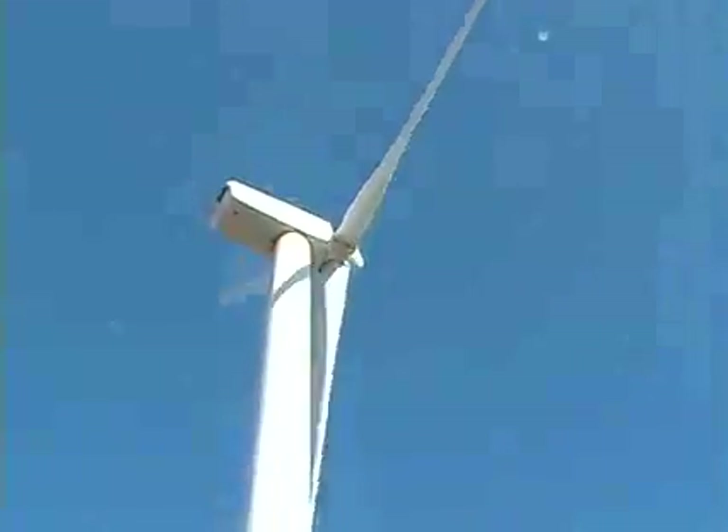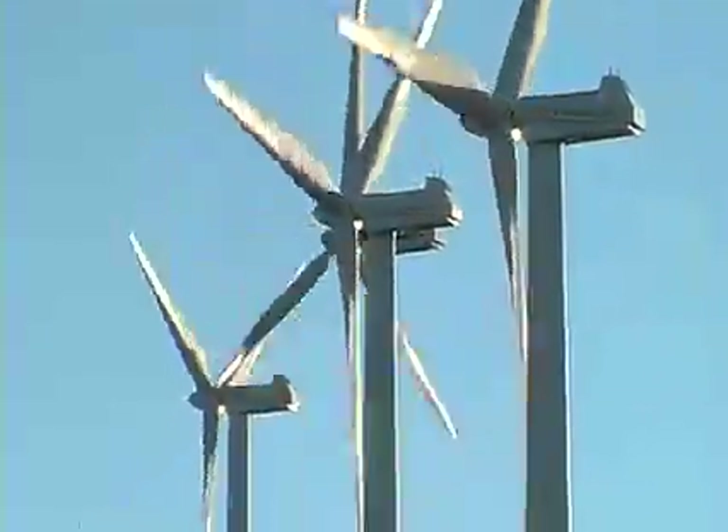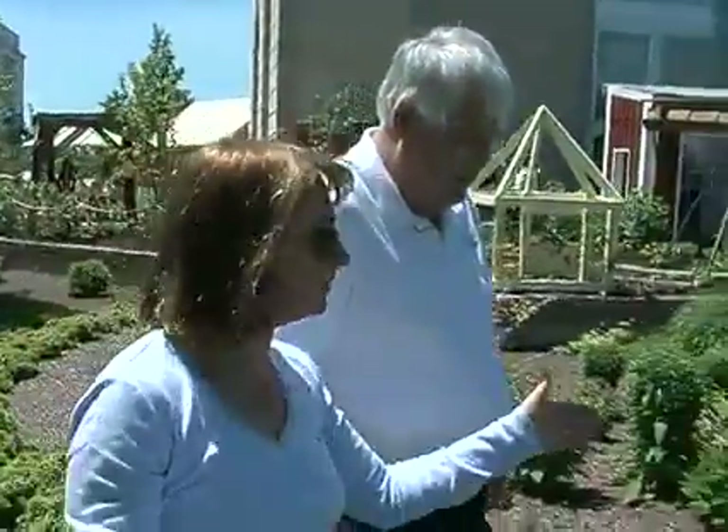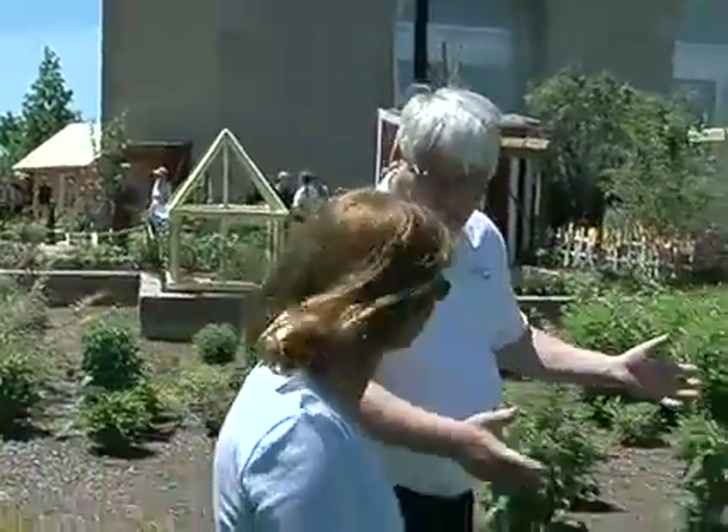The large blades have been known to kill birds and bats, and because they move much faster than wind speeds, they can be noisy. But Hess says the wind spire's vertical axis wind turbine is not only very quiet, but also bird-friendly, because it only spins at two and a half times the speed of wind so birds can see it.